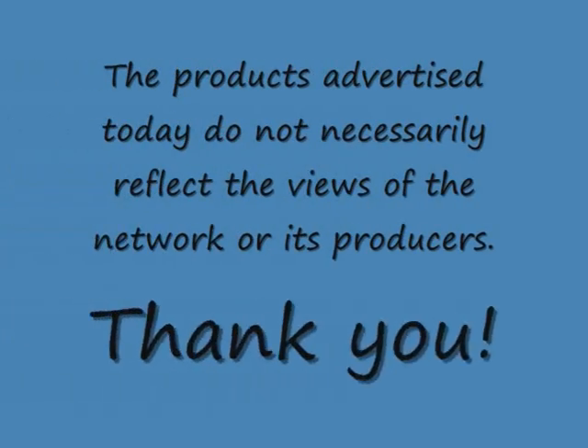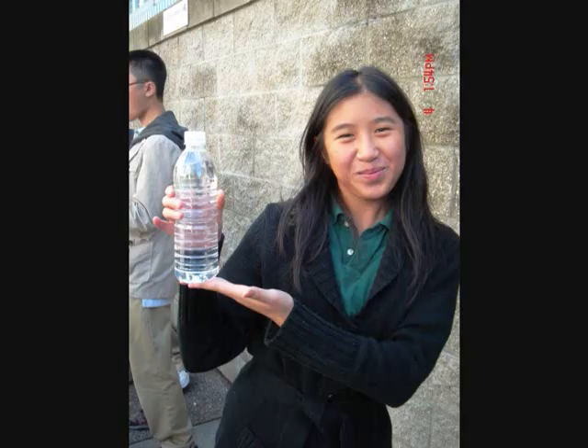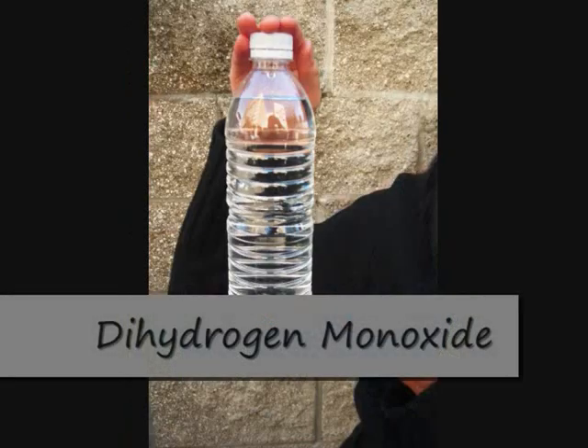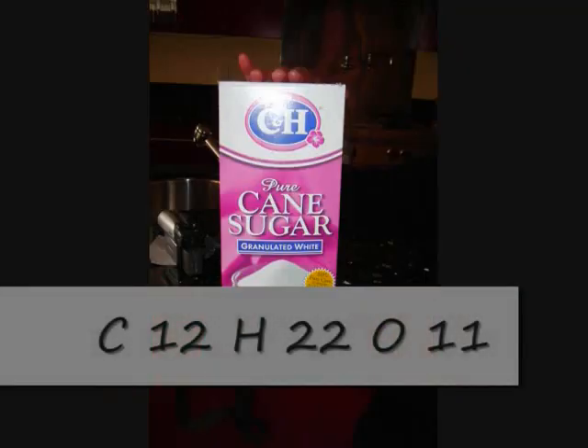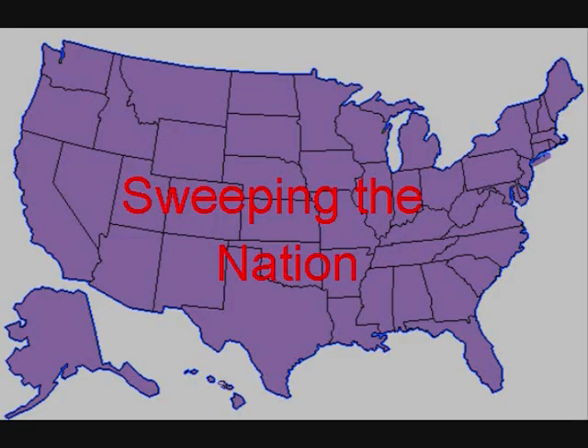The products advertised today do not necessarily reflect the views of the network or its producers. The same manufacturers that brought you dihydrogen monoxide and the ever-popular C12H22O11 have a new product for you today. Their latest product, magnesium sulfate, is sweeping the nation.